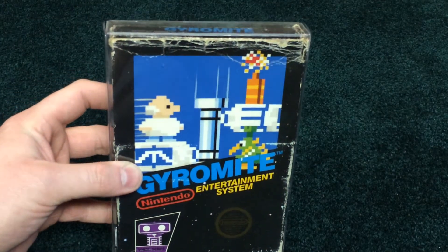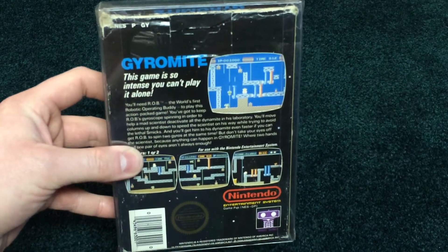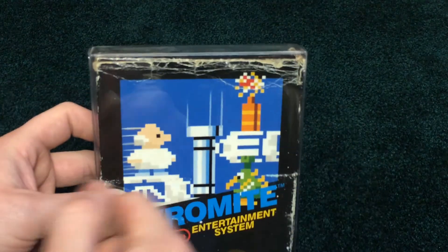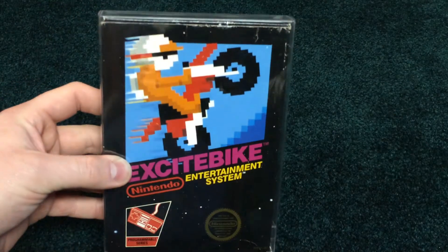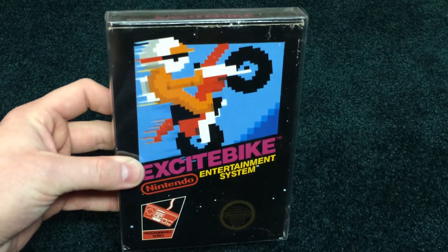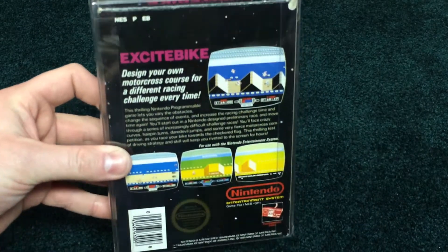Gyromite — not the large box. Nice hang tab, but the top of the front is pretty trashed. Pretty common one to get, I don't think anyone's going to mind that one. Excitebike, pretty good condition. Great game, classic, everyone loves it. Nice condition on that one.